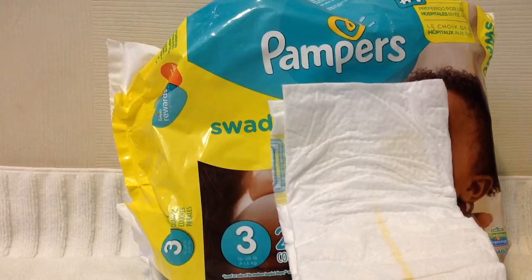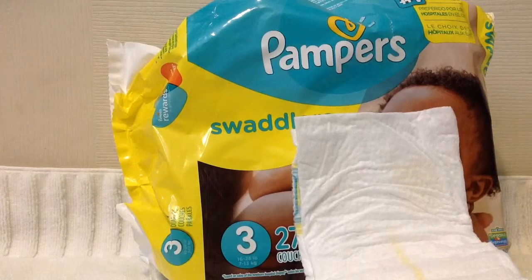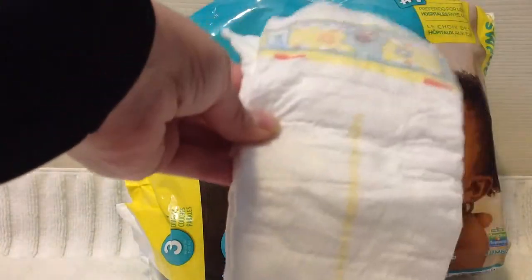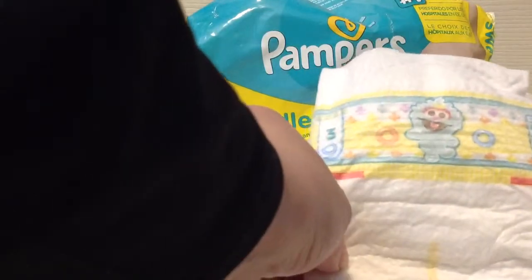Besides that, if you catch the poopy diaper in time, I haven't had any catastrophic incidents as far as the pee aspect goes. So in that respect, it's great. I love how cottony and soft it is — you can see the little ripples. I do like the wetness indicator. As far as checking for poop, smell is my number one determiner, and I also do a little visual peek through the side.